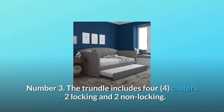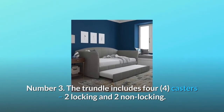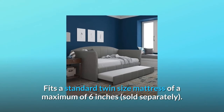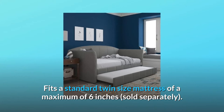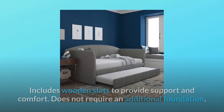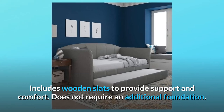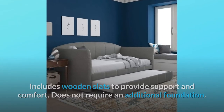Number 3: the trundle includes 4 casters — 2 locking and 2 non-locking. Fits a standard twin-size mattress of a maximum of 6 inches, sold separately. Includes wooden slats to provide support and comfort. Does not require an additional foundation.